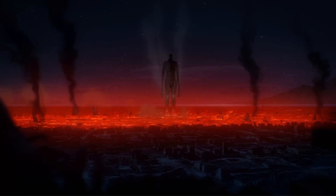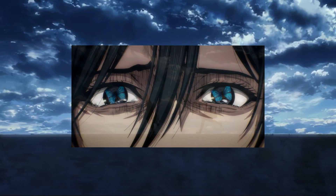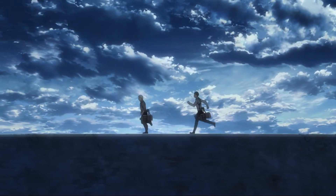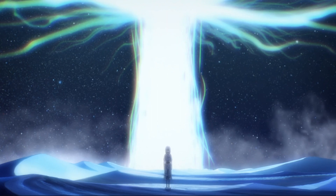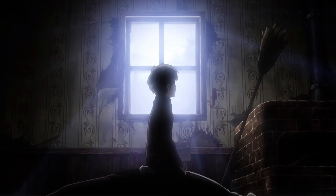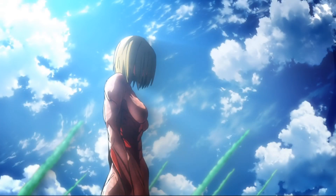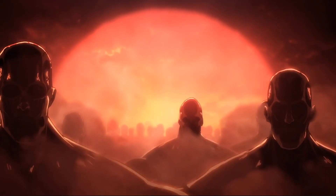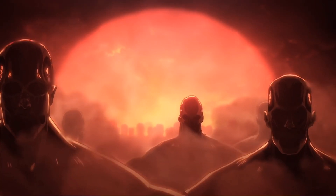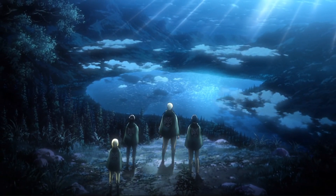Welcome back to another Attack on Titan video. Today we're going to be talking about the butterfly effect in Attack on Titan. Before the video starts, I want to do a live stream debating AOE. If you're against AOE, let me know in the comments or message me on Instagram. I need someone to debate the people saying AOE is real.